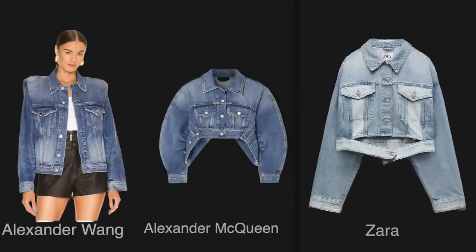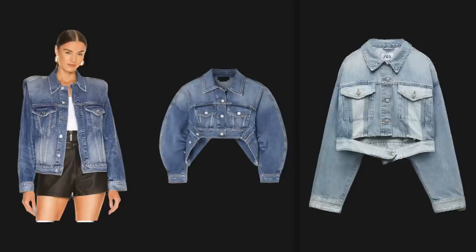A denim jacket comes in many forms with a big variety of cutouts, shapes, and styles — and those are all fabulous. But for most people, the denim jacket we have at our fingertips is a more standard style. While the other denim jackets are fabulous options and make styling a breeze, most of us have access to the latter. So let's look at some everyday outfits and how to style them according to your style.